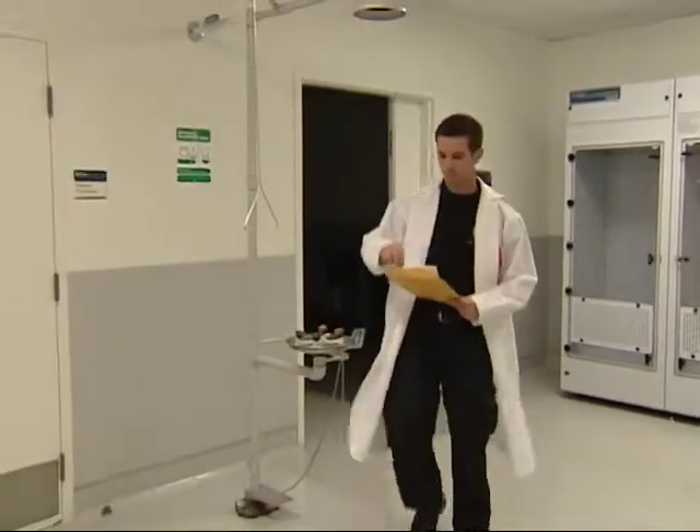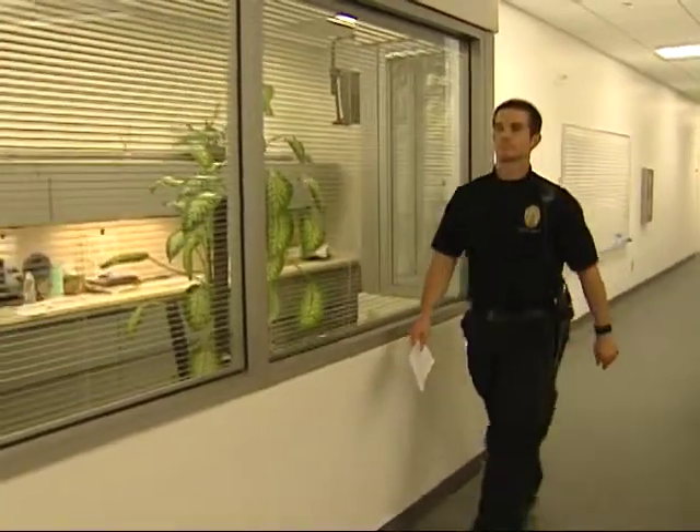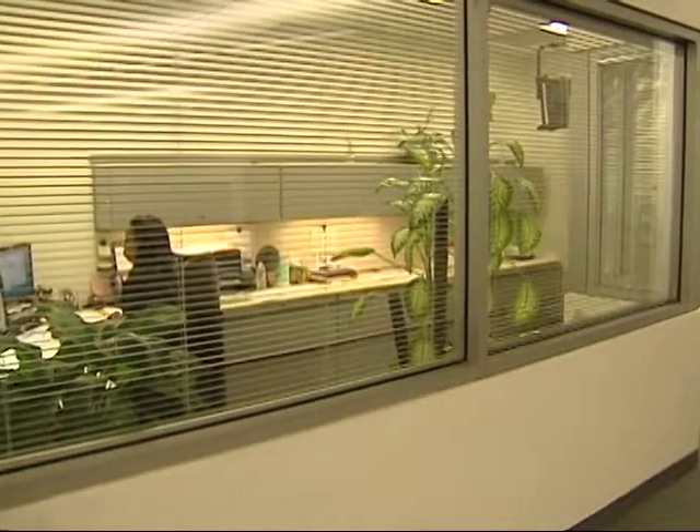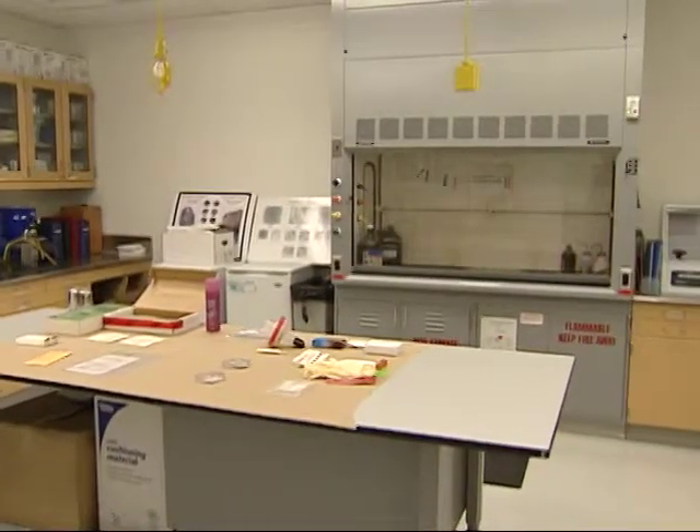Forensic specialist Nick Manning has been with the Santa Monica Police Department's crime lab for more than five years. He says helping bring criminals to justice is what he enjoys best. "My favorite part is actually being able to go to a scene where you don't know who has committed the crime, and to come away with a fingerprint and be able to find out who the person was that actually did the crime."